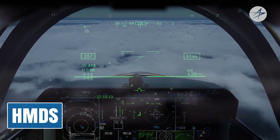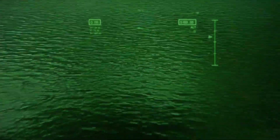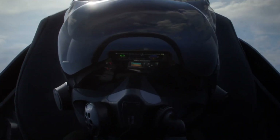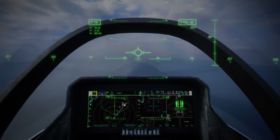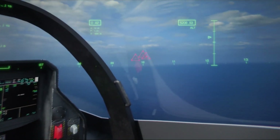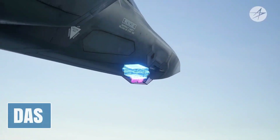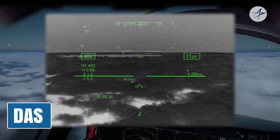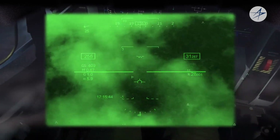Among the F-35's numerous groundbreaking features, one stands out as a true game-changer: the Helmet-Mounted Display System, or HMDS. The F-35's HMDS is not just a helmet — it's a complete situational awareness suite. Imagine a helmet that integrates seamlessly with the aircraft, providing the pilot with real-time data, targeting information, and a 360-degree view of the battlefield. At the core of this technology is the helmet's visor, which acts as a transparent display screen projecting vital flight information — speed, altitude, heading, and enemy target locations — directly into the pilot's line of sight. The helmet's advanced sensors and cameras provide a view beyond the aircraft itself. The Distributed Aperture System, or DAS, captures real-time video from six infrared cameras mounted around the aircraft, stitched together and projected onto the pilot's visor, allowing them to see through the aircraft with no blind spots.